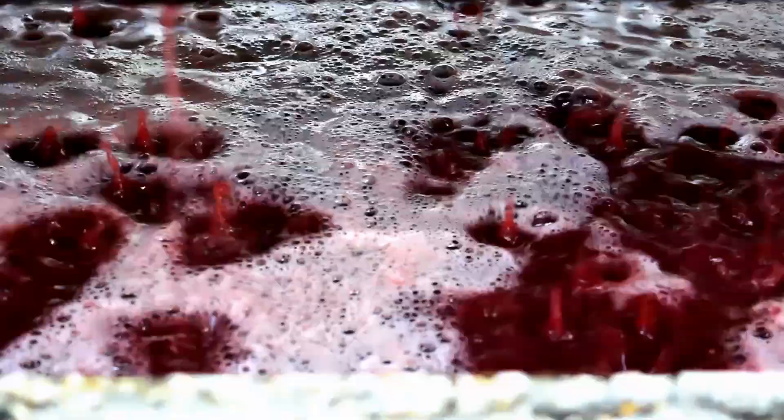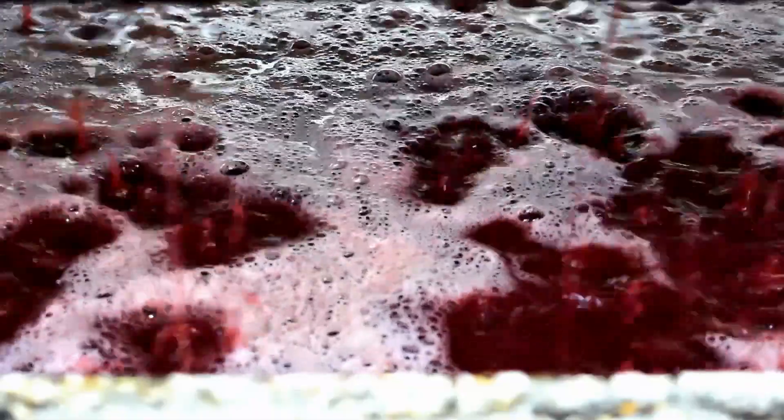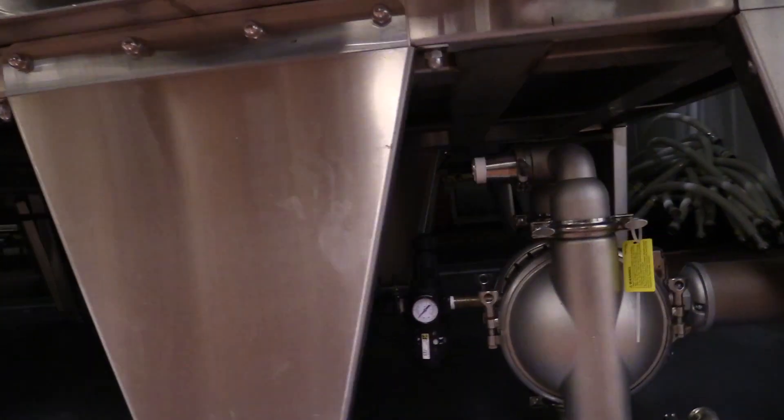In the wine industry, pump overs happen all the time. When the heat starts rising, the skins and the grapes rise to the top. Wetting the caps keeps the temperature at the same level — the heat rises to the cap, all the skins rise to the cap, so we have to manage that cap. The way we do it, we take the pump and pump from the bottom of the tank and spray the top of the cap.